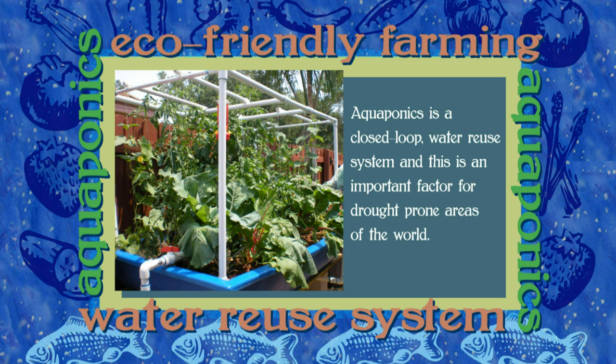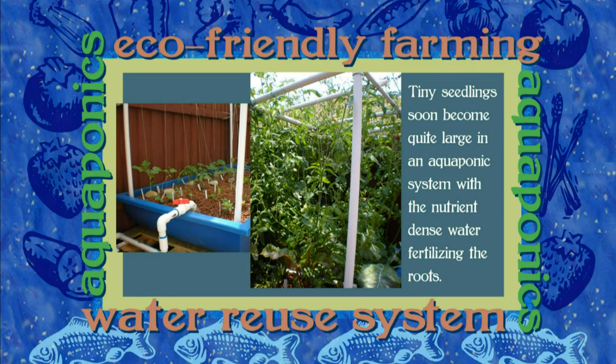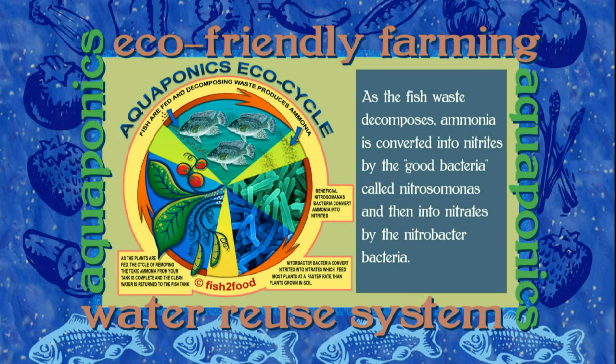The converted nitrates do two things: they feed the plants at a rate faster than with crops grown in soil, and this cleans the water, which is then returned to the fish tank. This is known as a closed-loop water reuse system, and since many drought-prone areas of the world experience water scarcity, reusing the water becomes extremely important to maintaining an adequate food supply. This graphic shows how the nitrogen cycle works.